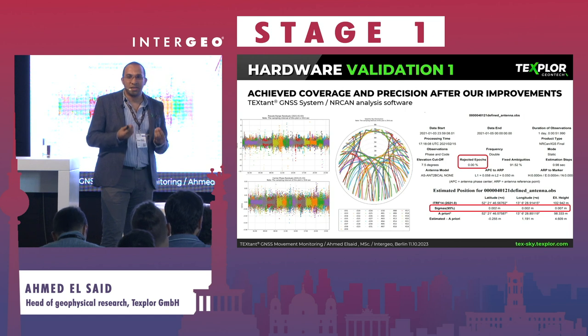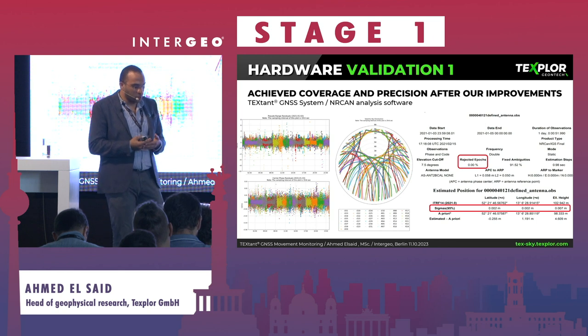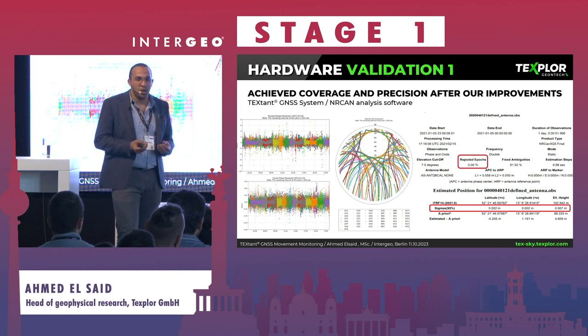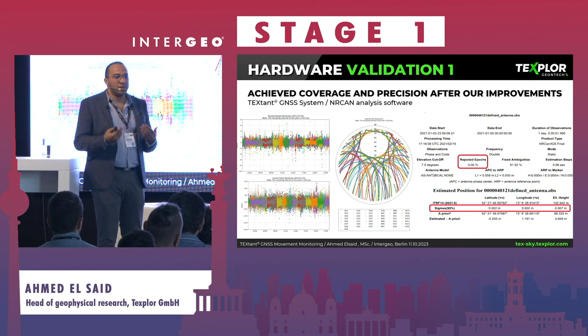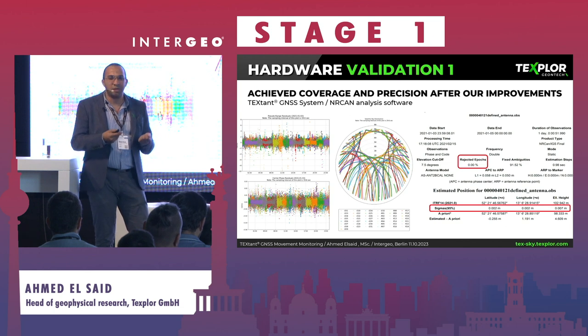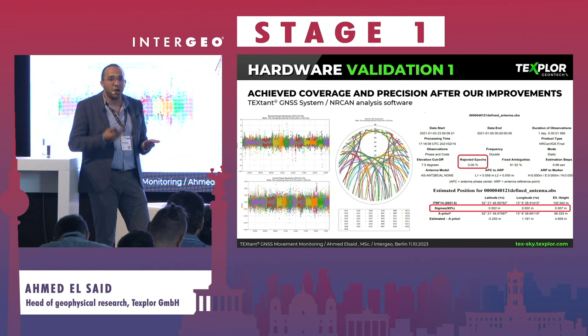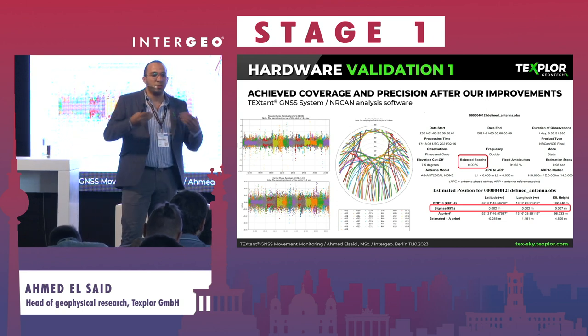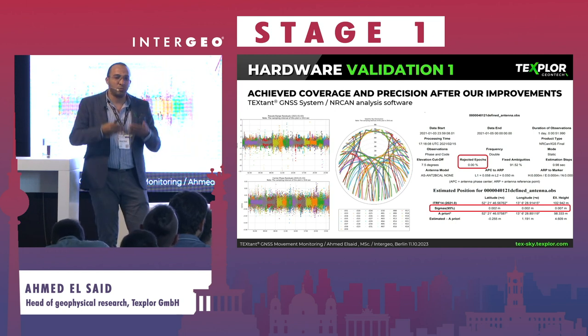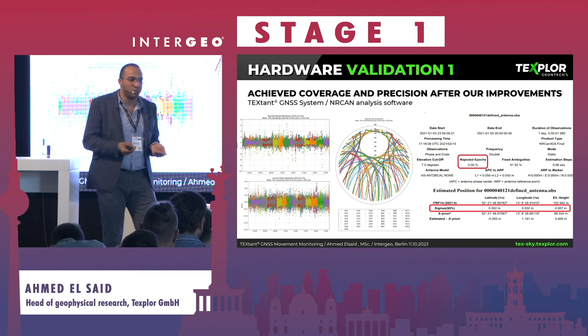By the end of hardware development — through better calibration and configuration of the best receivers and antennas on the market — we converted that poor result into this: nearly zero percent rejected signals. We also achieved very high accuracy: 2 to 3 millimeters in horizontal and about 7 millimeters in vertical. This result excited us to develop the software side, not just sell hardware that clients could barely use, but to provide a complete system.